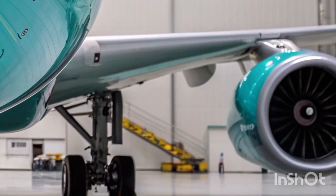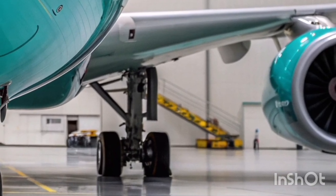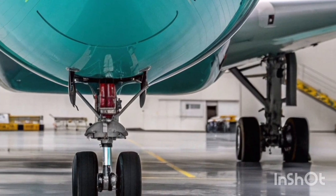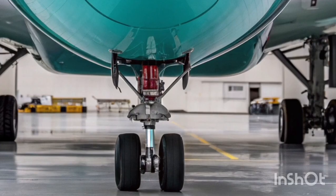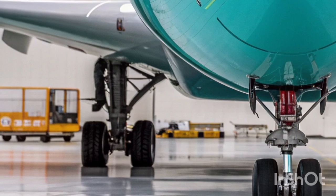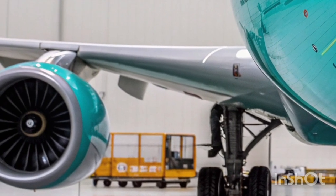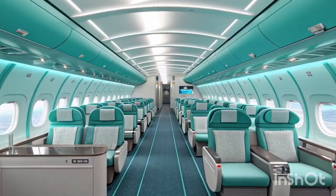One of the strongest aspects of the A340-600 remains its remarkable range. Capable of flying ultra-long distances without refueling, it continues to serve airlines operating intercontinental routes across Europe, Asia, the Middle East, and the Americas. In 2026, several operators have further optimized route strategies to take advantage of the aircraft's proven performance over oceans and remote regions where ETOPS restrictions do not apply due to its four-engine configuration.